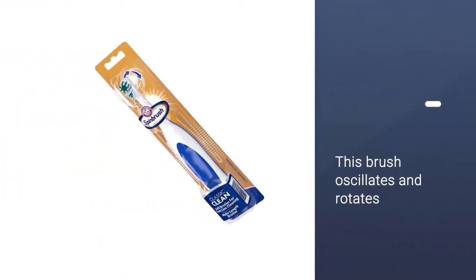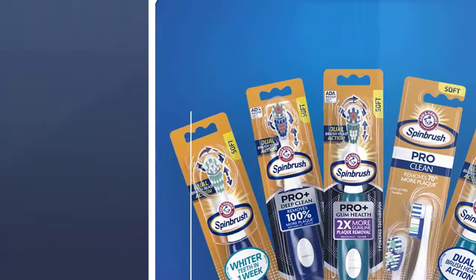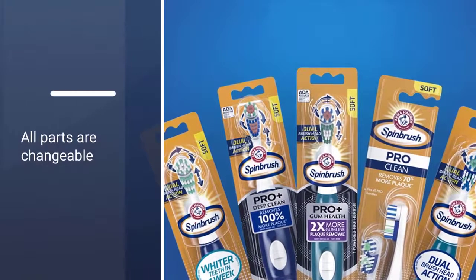Even though you can replace the Arm & Hammer's brush heads and batteries, it and other low-cost brushes tend to be disposable in that sense.